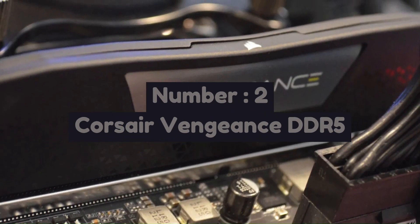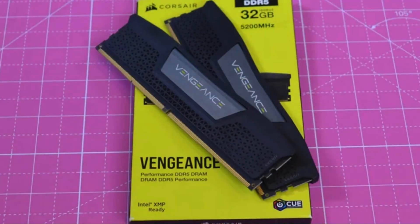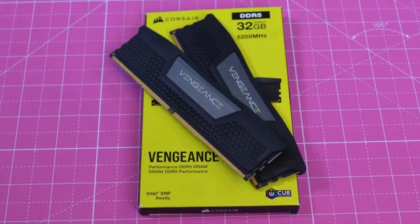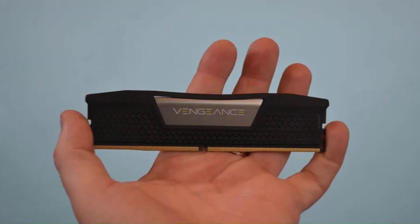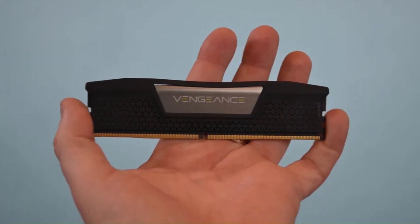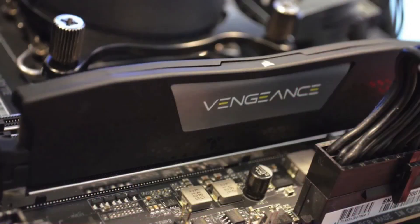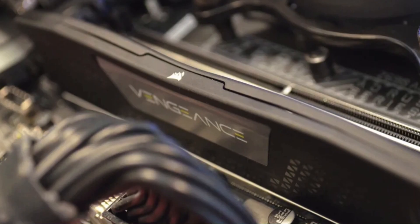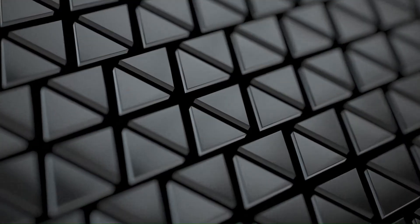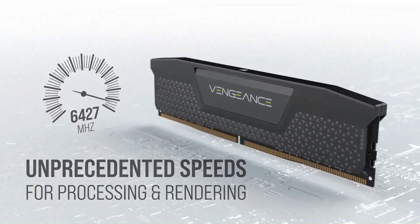Number 2: Corsair Vengeance DDR5 is a high-performance memory series designed for modern gaming rigs, content creation, and multitasking workloads. It offers blazing-fast speeds up to 7200 MHz, delivering improved bandwidth and lower power consumption compared to DDR4. Built with high-quality ICs and a low-profile aluminum heat spreader, it ensures efficient cooling and stable performance even during intense usage. With support for Intel XMP 3.0 and AMD Expo, users can easily overclock their memory for maximum performance without manual tuning.